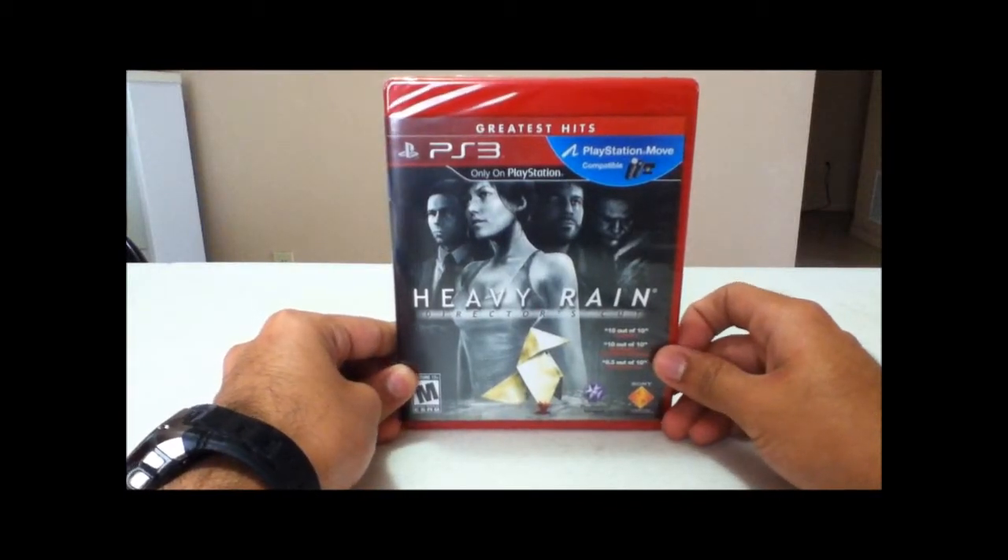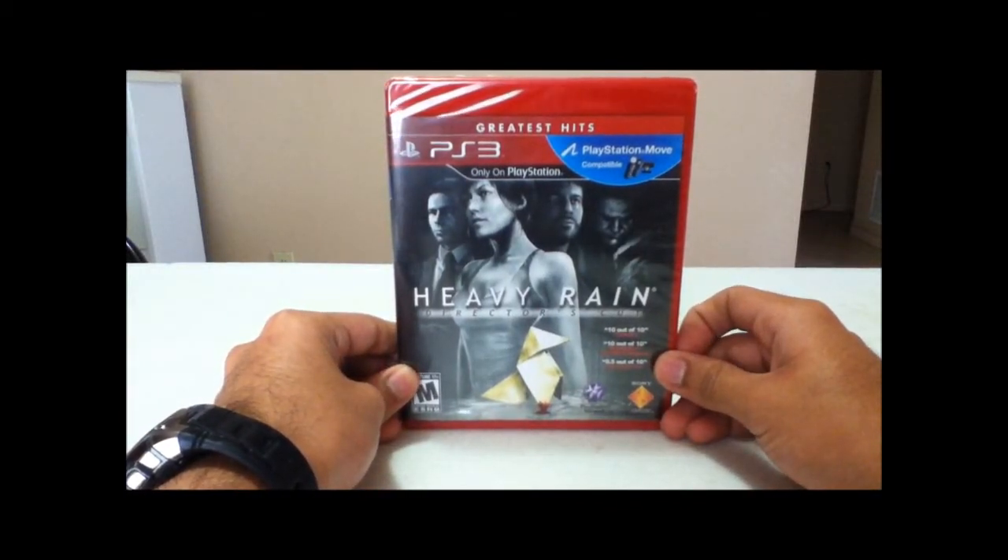Hello everyone, my name is Rick from Ricking Gaming, and today as you can see we're going to unbox Heavy Rain for the PS3.